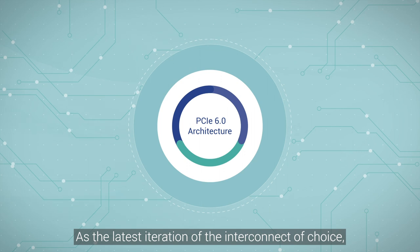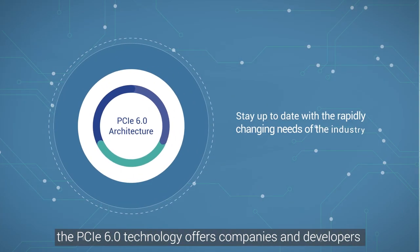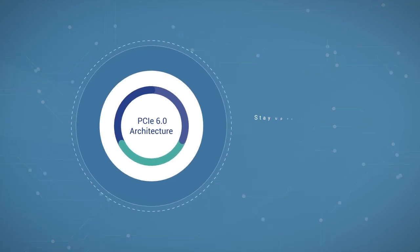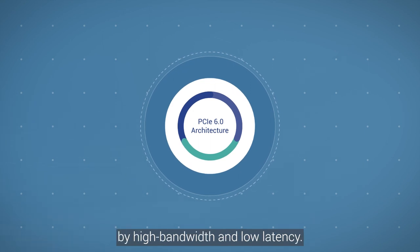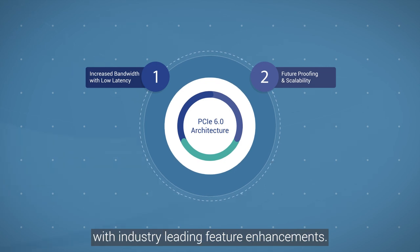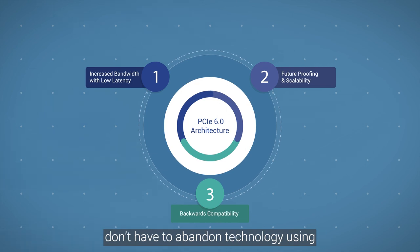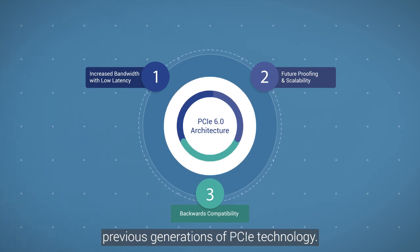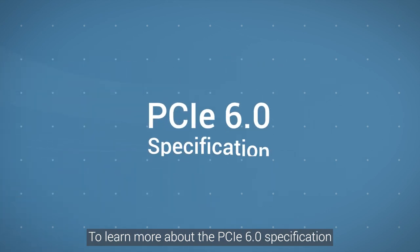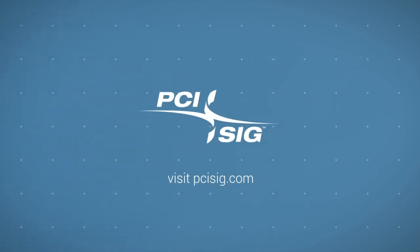As the latest iteration of the interconnect of choice, PCIe 6.0 technology offers companies and developers exactly what they need to stay up to date with the rapidly changing needs of the industry: next-gen performance driven by high bandwidth and low latency, the ability to future-proof their products with industry-leading feature enhancements, and backward compatibility so consumers don't have to abandon technology using previous generations of PCIe. To learn more about the PCIe 6.0 specification and how to adopt it into your roadmap, visit PCISIG.com.